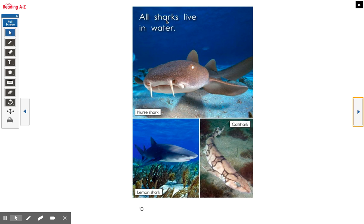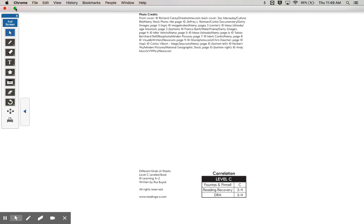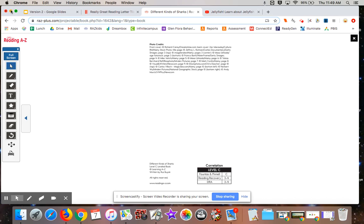All sharks live in water. Together: all sharks live in water. That's called a Nurse shark, a Lemon shark, and a Cat shark. All right, great job reading. That's in RAS Kids, so you can read that on your own as well.